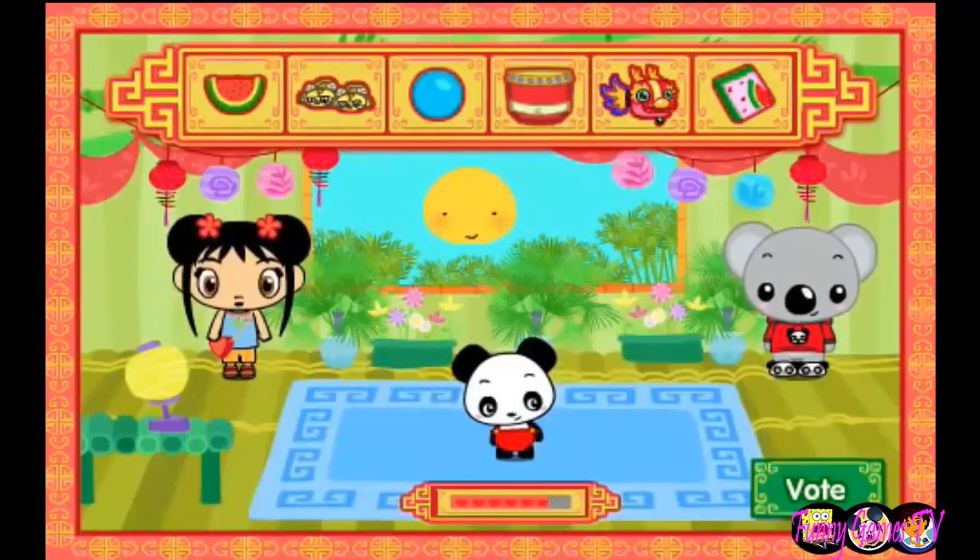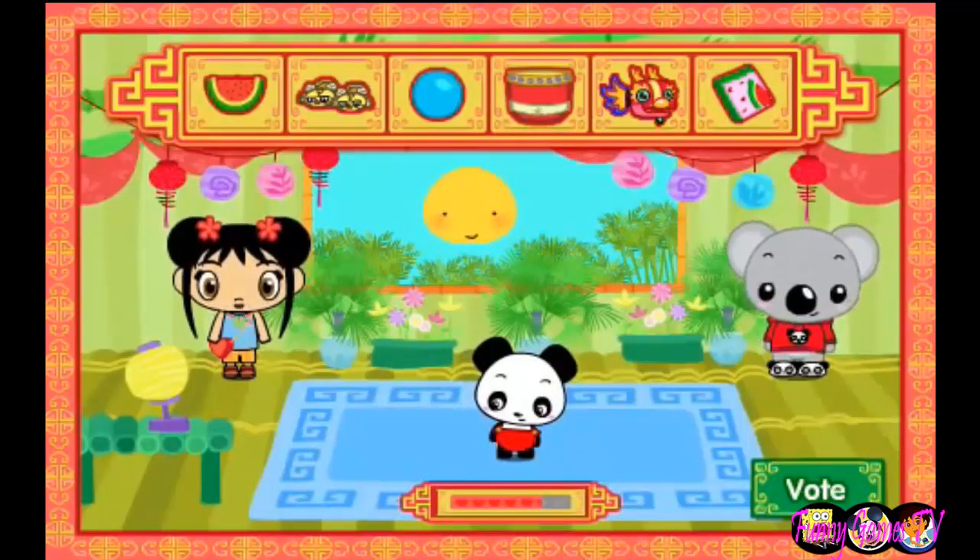Oh, look! It's time to choose a name for the baby panda! Are you ready? If you are, click on the vote button!